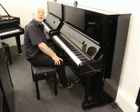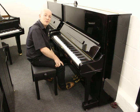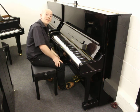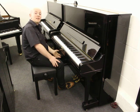Hello folks and thanks for watching. We are Sherwood Phoenix Pianos. www.sherwoodphoenix.co.uk is their website, based in Nottinghamshire in England.